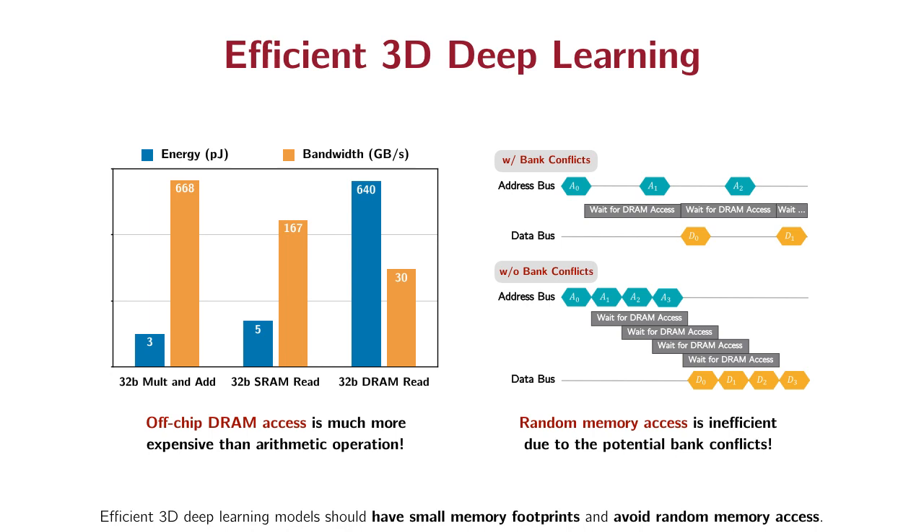Designing efficient models needs to take the hardware into consideration. An efficient model needs to have small memory footprints, as memory operations are much more expensive than arithmetic operations. Also, it needs to reduce the number of random memory accesses to avoid potential bank conflicts.